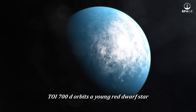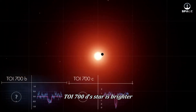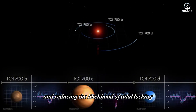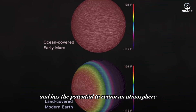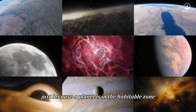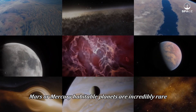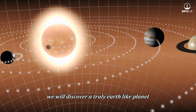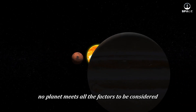Among the dozens of potentially habitable exoplanets, only one stands out: TOI-700d. TOI-700d orbits a young red dwarf star, which is different from the older red dwarfs on this list. TOI-700d's star is brighter, allowing the planet to orbit at a greater distance and reducing the likelihood of tidal locking. This planet receives energy close to that of Earth, has a mass close to Earth's, and has the potential to retain an atmosphere. The bottom line is that just because a planet is in the habitable zone doesn't mean it's actually habitable. Most of these planets may not differ much from Venus, Mars, or Mercury. Habitable planets are incredibly rare. However, I believe that in the future we will discover a truly Earth-like planet — but for now, no planet meets all the factors to be considered Earth 2.0.